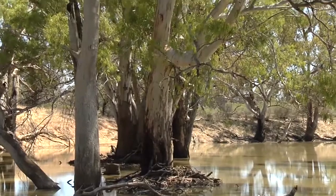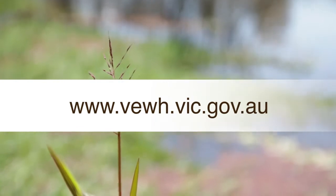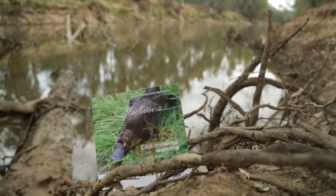For further information about Victoria's Environmental Watering Program and the work of the Victorian Environmental Water Holder, visit vewh.vic.gov.au and access a copy of Reflections, our annual watering booklet.